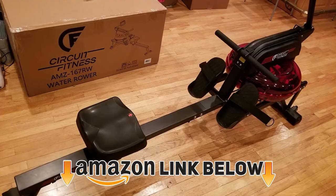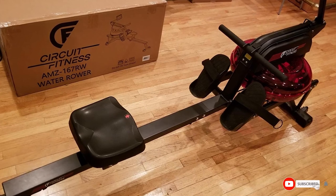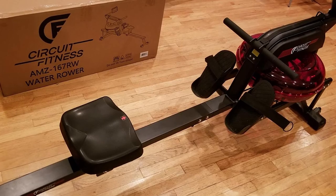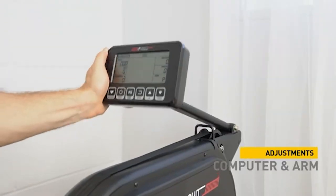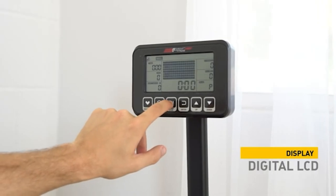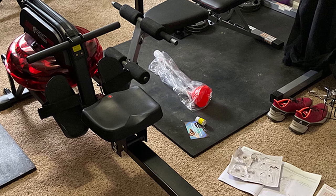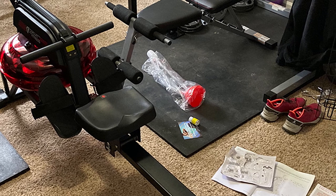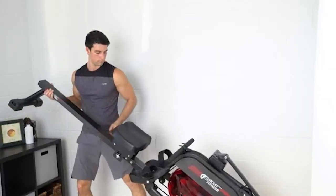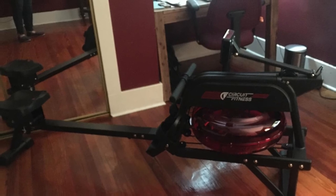Finally, the number ten position is dominated by Circuit Fitness. The Circuit Fitness AMZ-167 is a surprisingly efficient water rowing machine, making it an excellent value for your money. It takes the incredible power of water resistance and delivers it to your home. Like every other water resistance rower, it comes with a dynamic resistance system — the harder you pull, the more resistance you will feel from the machine.